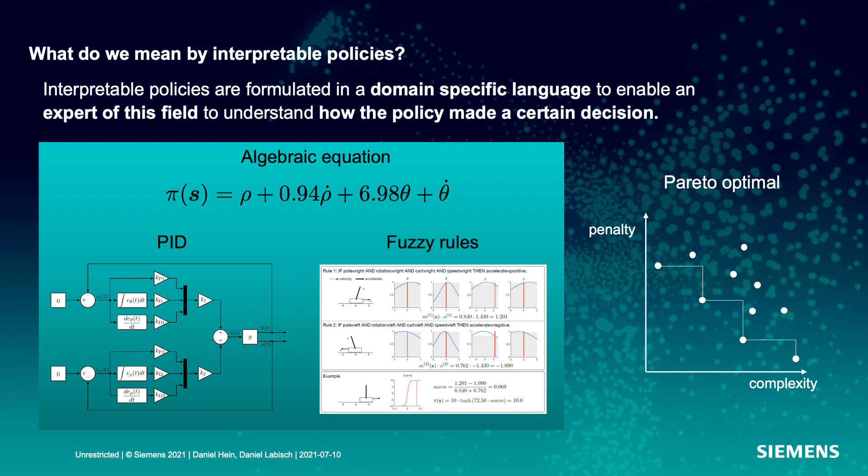What do we mean by interpretable policies? We say that interpretable policies are formulated in a domain-specific language to enable an expert of this field to understand how the policy made a certain decision. Here we can see algebraic equations, which are understandable for almost every expert. PID controllers are also very well known, and many experts can also understand and interpret fuzzy rules. All of these different representations of interpretable policies live on a Pareto front — usually if you increase the complexity of these policy representations you get higher performance and a lower penalty for regulation quality.